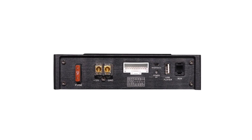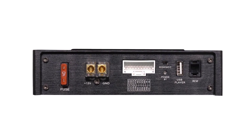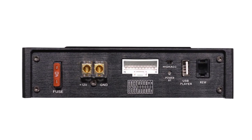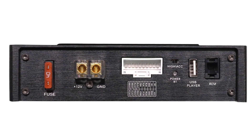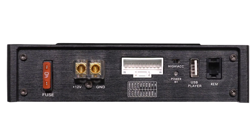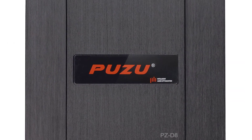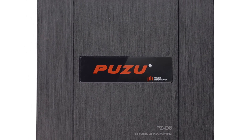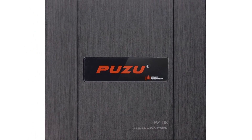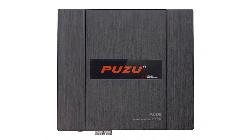Color name: Red. Impedance: 4 ohm. Frequency range: 20 Hz–20 kHz. Output power: 4 x 180 W. Model name: PZ-D8. Audio encoding: multi-channel. Item type: Amplifiers. RCA input: 4 channels. Bluetooth version: 5.0.